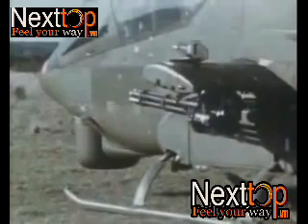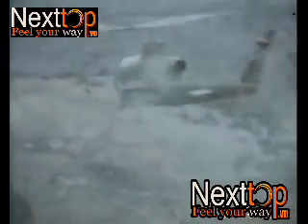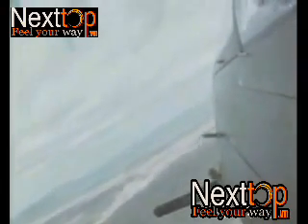Over the years, the armament fit has been greatly improved. The underwing hardpoints can carry items such as the M35 kit with a six-barrel 20-millimeter cannon plus a thousand rounds of ammunition. This provides greater standoff attack range, as does the use of a new chin turret with a three-barrel 20-millimeter cannon or even a 30-millimeter cannon in place of the original type fitted with a 7.62-millimeter minigun and a 40-millimeter grenade launcher.